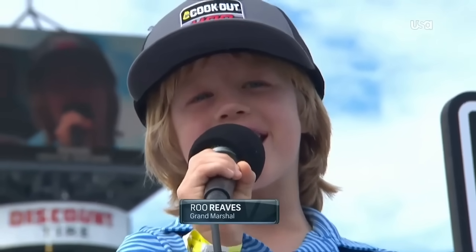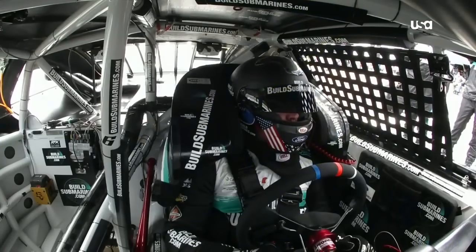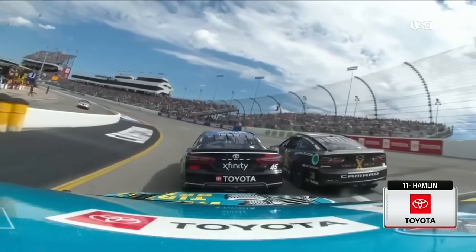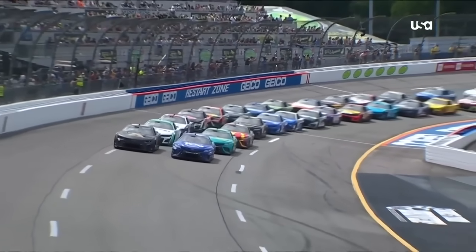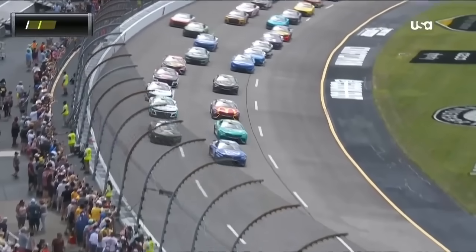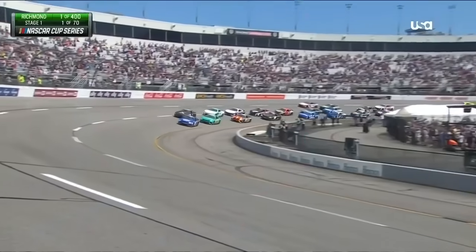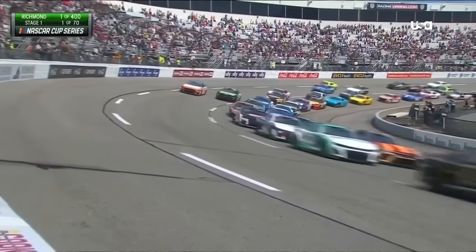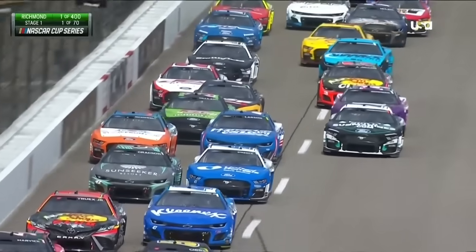Drivers, start your engines! Riding along with Denny Hamlin in that Toyota on board as they come out of turn 4 for the final time before we see the green flag — green at Richmond! Tyler Reddick started up front with Kyle Busch in the front row, but Reddick has separated himself early with two-by-two behind him.